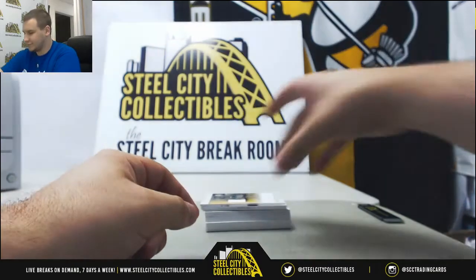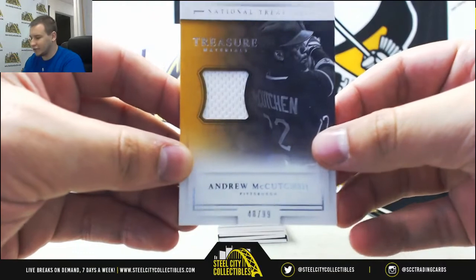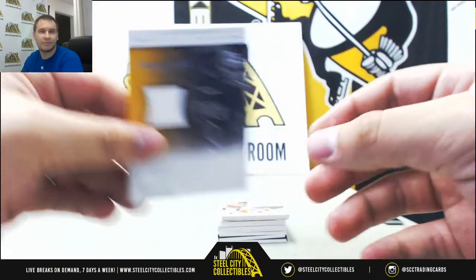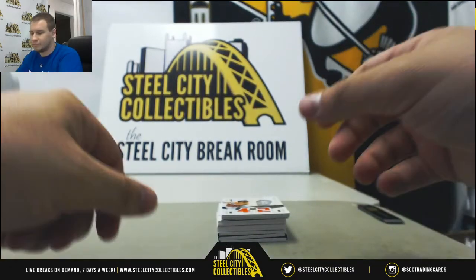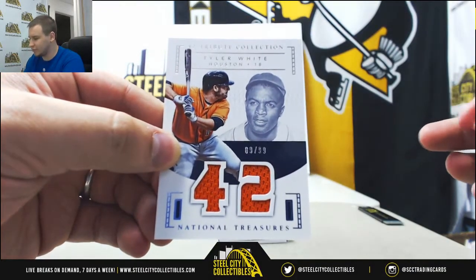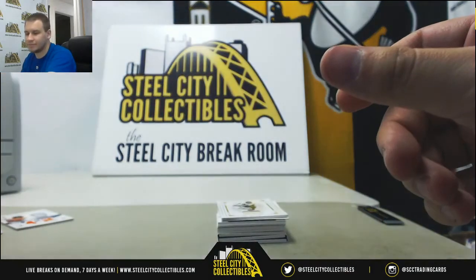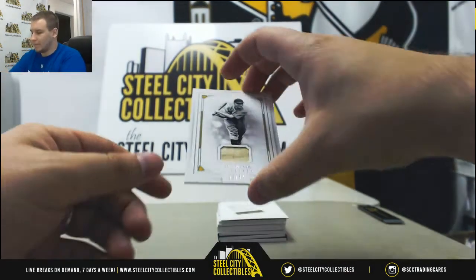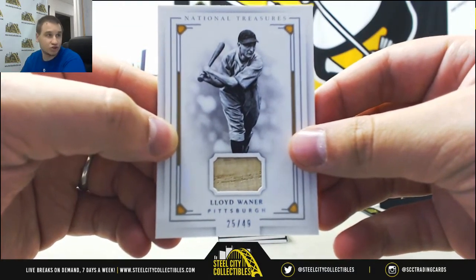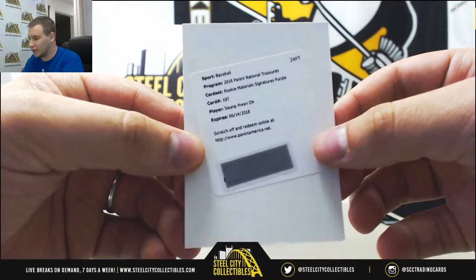We've got a treasure chest — that's interesting. We're going to start off here with a jersey numbered 48 of 99, Andrew McCutchen. That will go to Ryan B. Jersey Relic 89 of 99, Tyler White, 42 Tribute Collection — that'll go to John C. Bat Relic 25 of 49, Lloyd Wainer — that one is for Jordan B. And we have a Redemption Auto here, Signatures Purple, Swanson. We will randomize that at the end between everyone.